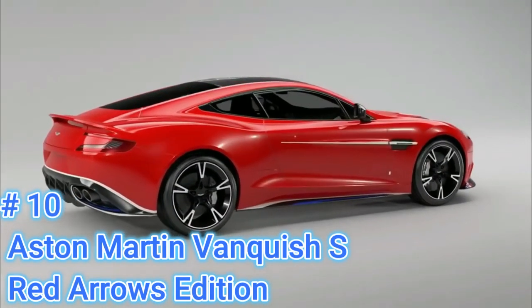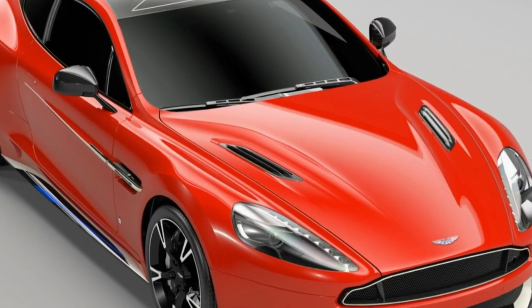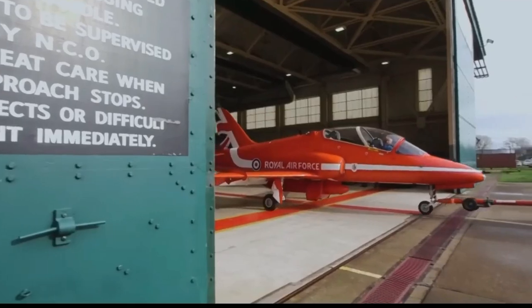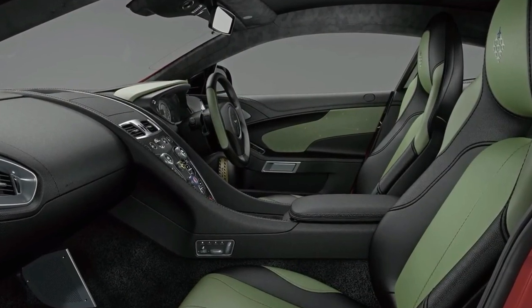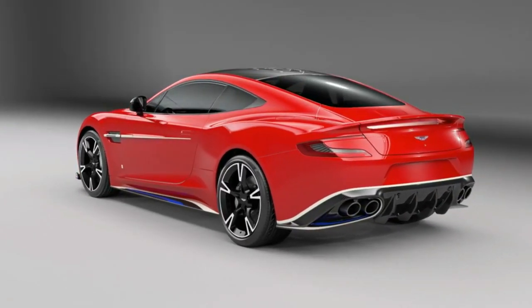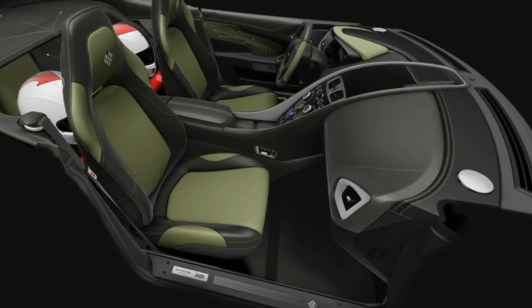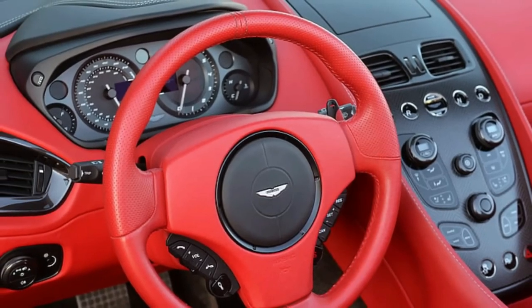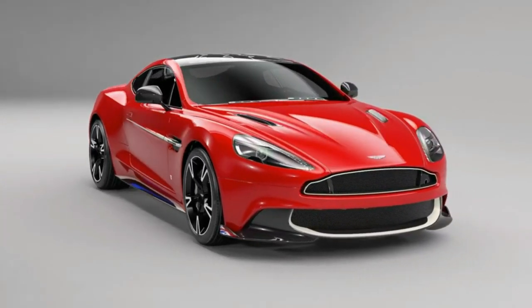Number 9: Aston Martin Vanquish Red Arrows Edition – 10 units. This is a creation from Aston Martin's bespoke Q Division, and as the name suggests, it is a special edition inspired by the British Royal Air Force's aerobatic team. The cars are covered in a bright red paint called Eclat Red by Aston Martin. A numbered plaque on the V12 engine identifies the individual vehicle's place in the model run, while the interior is outfitted with aviation-inspired features such as a rotary toggle switch on the steering wheel.